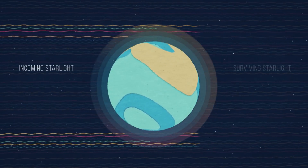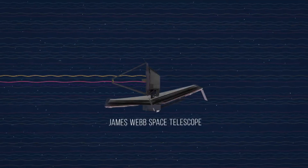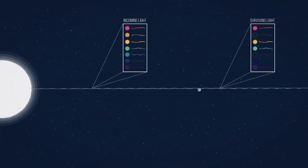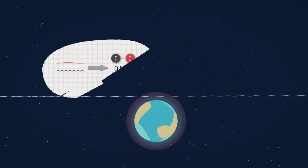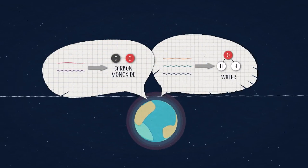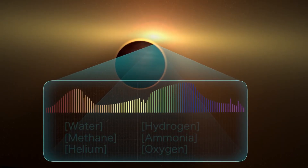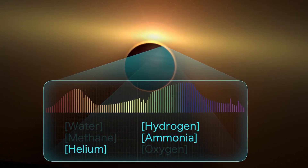To look at the atmosphere, we do the same thing — wait for the planet to pass in front of the star, and some of the light from the star will actually filter through the atmosphere of the planet. Different molecules like water, methane, or carbon dioxide absorb light at different wavelengths. In Earth's atmosphere, ozone is famous for absorbing a lot of UV light, and so if we see that not much UV light is making it through the planet's atmosphere but a lot of visible light is, we might say there's ozone in that planet's atmosphere.